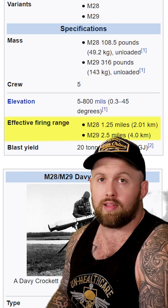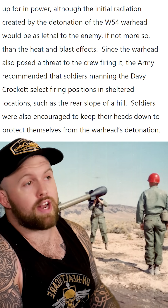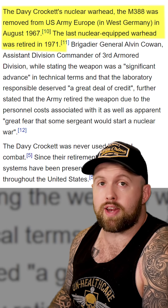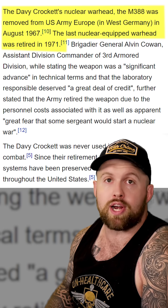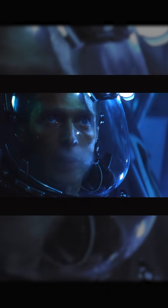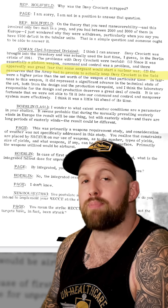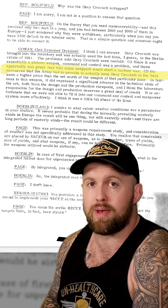I am thoroughly convinced the only reason this didn't start nuclear war is because the maximum effective range on the launcher is actually shorter than the minimum safe distance of the detonation of the nuclear warhead — meaning that if you were actually close enough to accurately aim, you were also probably going to die from the nuclear fallout. Luckily, military leadership came to their senses and pulled this monstrosity from the front lines. It was completely removed from service by 1971.